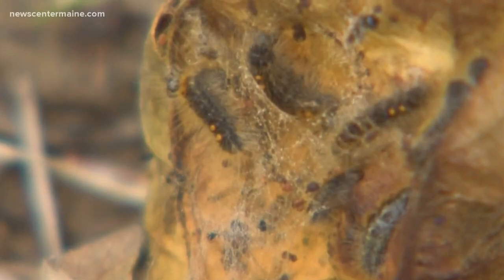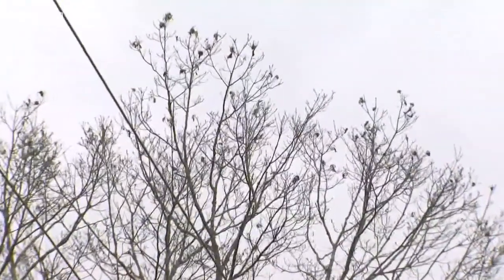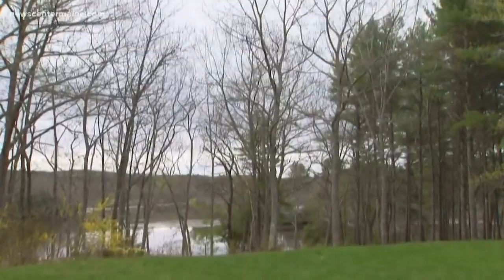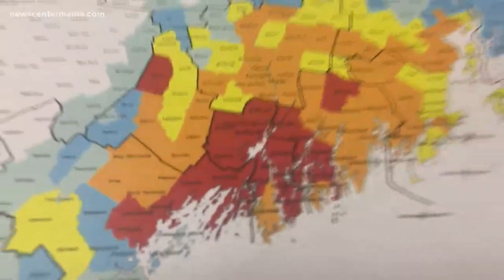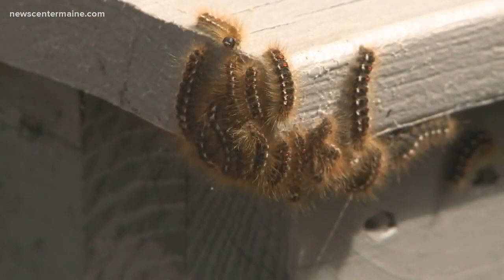State scientists say the moths, with their webby nets and leaf-munching caterpillars, defoliated more than 125,000 acres of Maine trees by the end of last year. We see brown-tailed moth from east of the Penobscot River all the way to the New Hampshire border. The worst damage this year is once again in Maine's mid-coast, all the way up to places like Camden, making it harder for Mainers to avoid rash-causing caterpillar hairs.